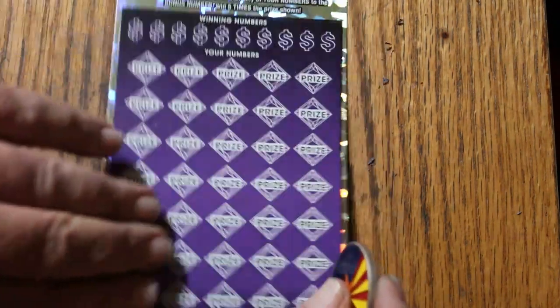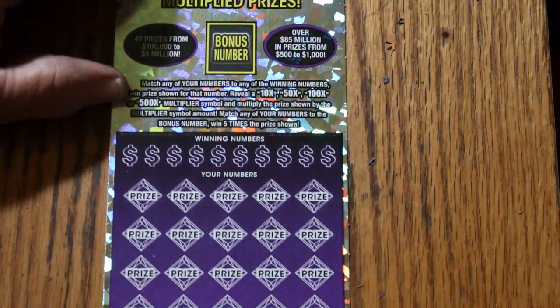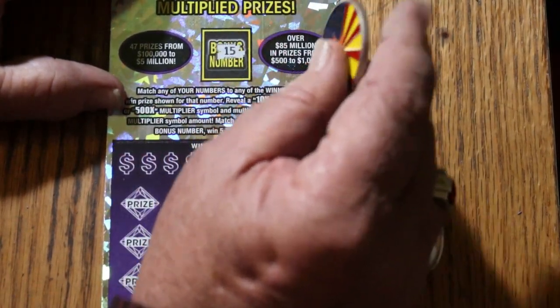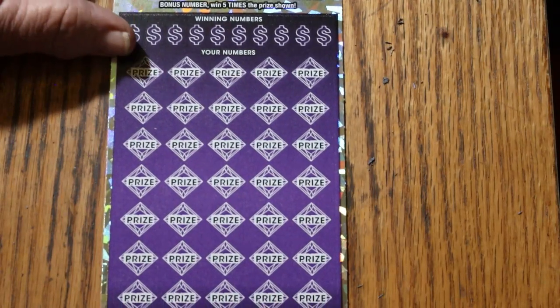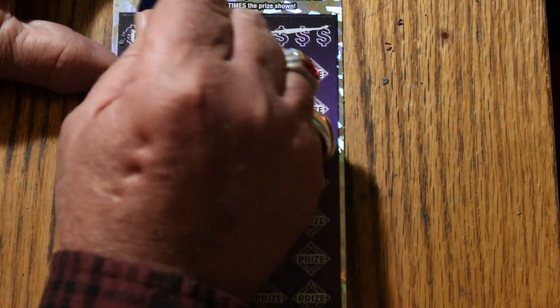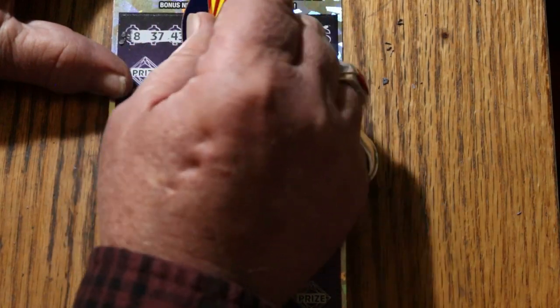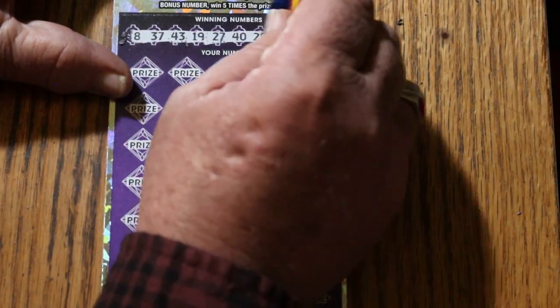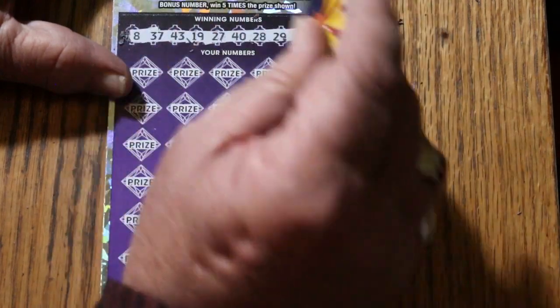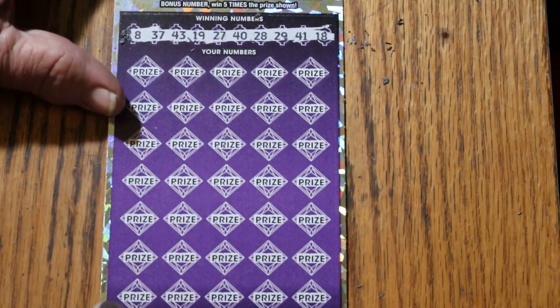Ticket 15, which is my number 15. Bonus number in this one is going to be 15. Ooh, I like all the 15s — hopefully that bodes well. Numbers revealed: 8, 37, 43, 19, 27, 40, 28, 29, 41, and 18. Let's see what happens.